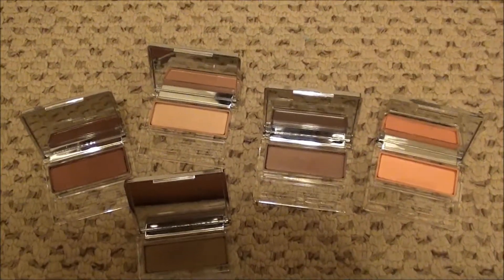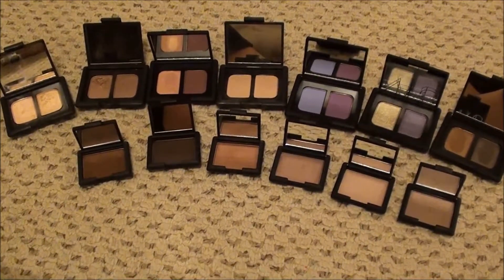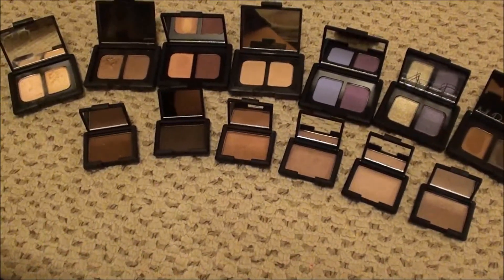I will be right back with my NARS. Here we are with my NARS. I really liked my Clinique ones and I really like my NARS, but I think I already have two in mind that I will probably be getting rid of.